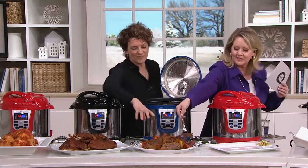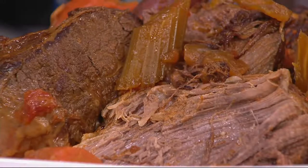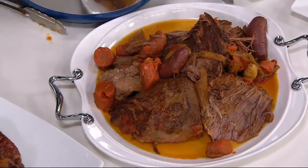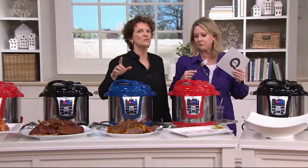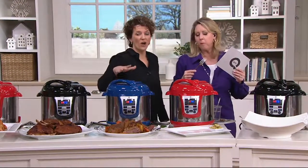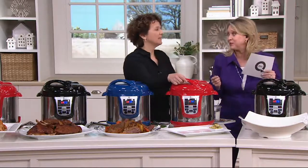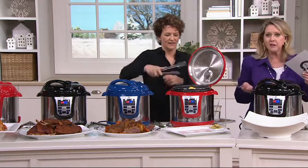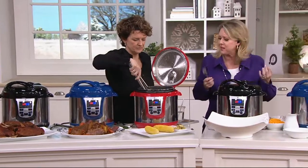This pot roast was one piece of meat when it went into this pot — look how beautiful and delicious it is. It's falling-apart tender, and that just takes an hour in a pressure cooker, whereas at home it would take maybe three or four hours on the stovetop or in the oven. There's so much flavor to it — and you add the potatoes and the carrots and all those flavors infuse together.